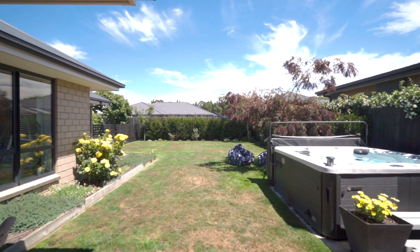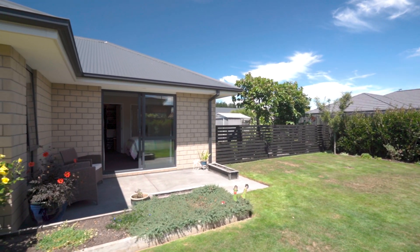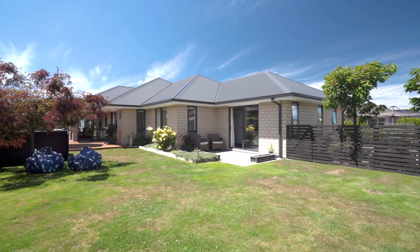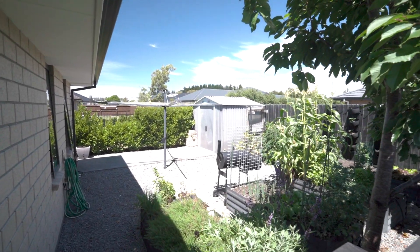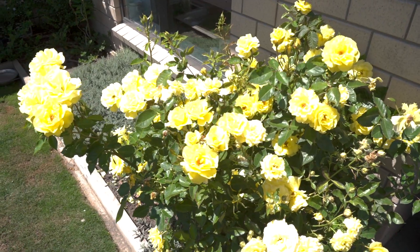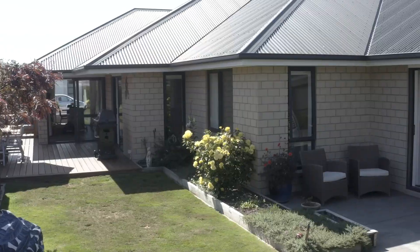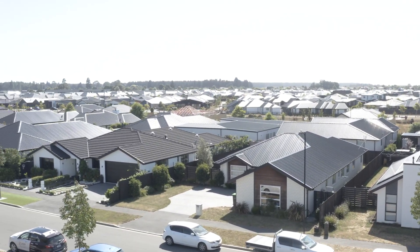The living areas flow seamlessly to a private sun-soaked deck and lawn where, come the warmer months, you'll be able to relax and soak up the sun — and in winter, just jump in the spa and enjoy a quiet soak. Fully established, the gardens have been designed for minimum upkeep and maximum enjoyment, with established trees and shrubs, potager veggie gardens, and a superb play space, all fully fenced providing peace of mind for little feet and paws.